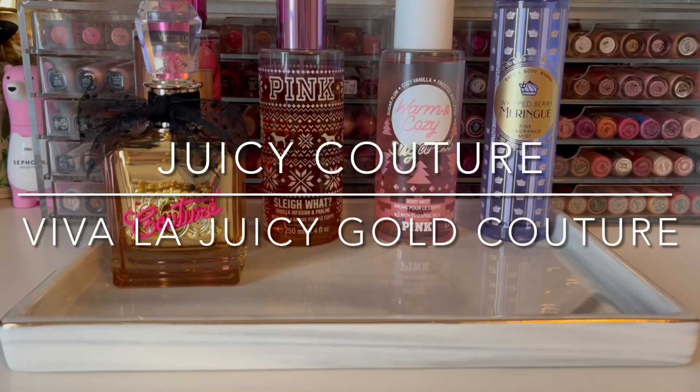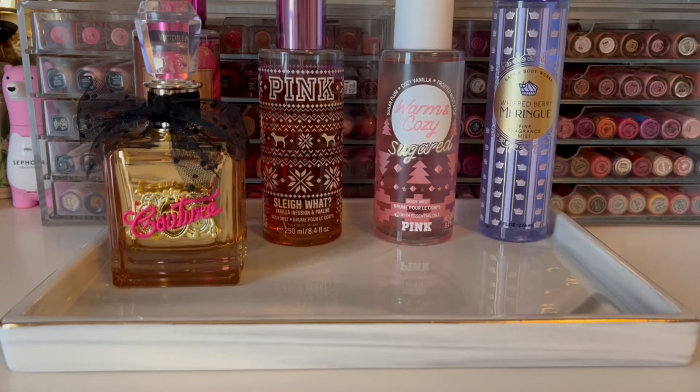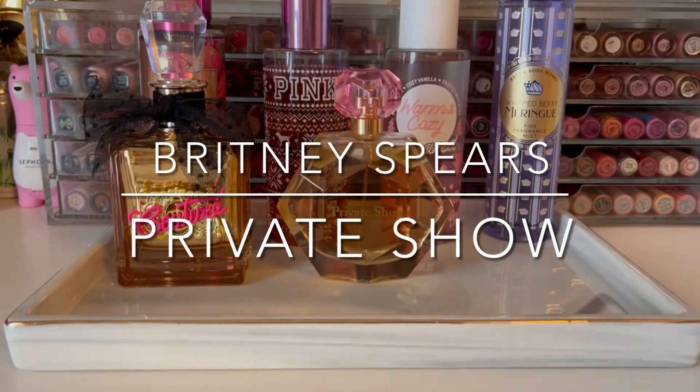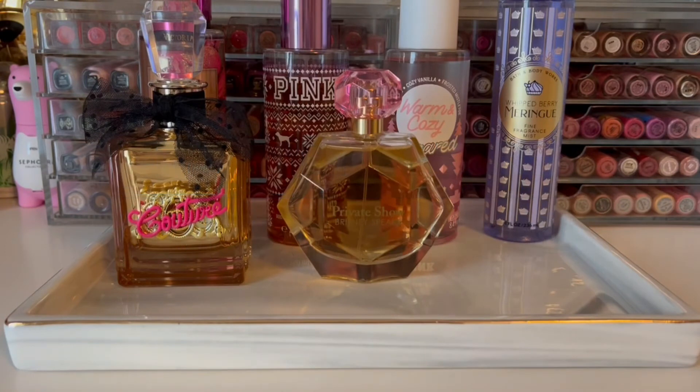Moving to perfumes, we have Viva La Juicy Gold Couture, which is berry sweetened with caramel and vanilla. Next is Private Show by Britney Spears, and this has whipped cream and dulce de leche with some soft fruit and floral in the background. This is new to my collection, so I wanted to give it a try.